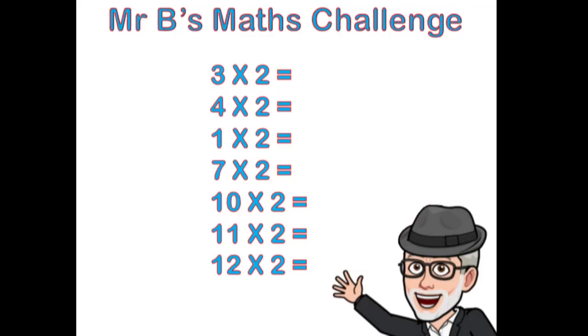What I would now like you to do is to repeat your 2 times table over and over again until you know it. Then, without looking at the answers above, please write in the correct numbers to the following questions: 3 times 2 equals what? 4 times 2 equals? 1 times 2 equals? 7 times 2 equals? 10 times 2 equals? 11 times 2 equals? And 12 times 2 equals what?